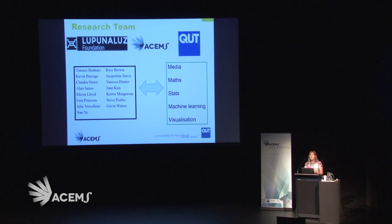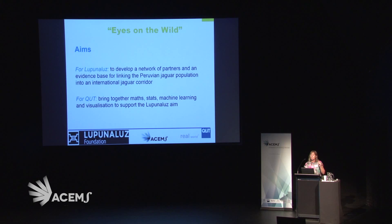That brought us to the question of how do we get at those characteristics. So we brought together a team of people involved in media, maths, stats, machine learning, and visualisation — some of these people are in the room here — and we really collected around this question of how can we do this.